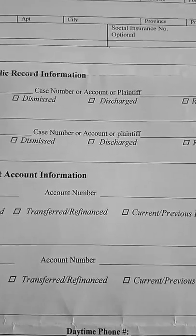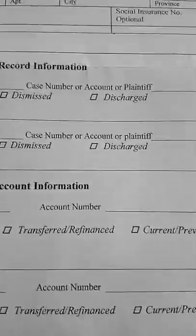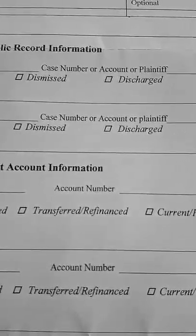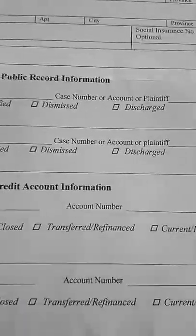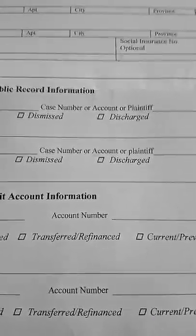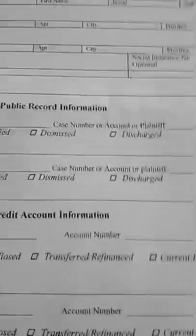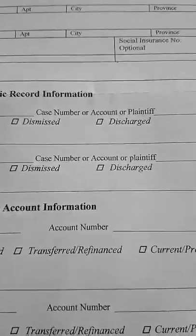It's a good idea to check your credit file at least once a year — you're welcome to check it more often. This ensures that everything on your credit file is accurate, like your address and name. More importantly, it helps make sure that no one has stolen your identity and is falsely using your name to get credit cards or loans.